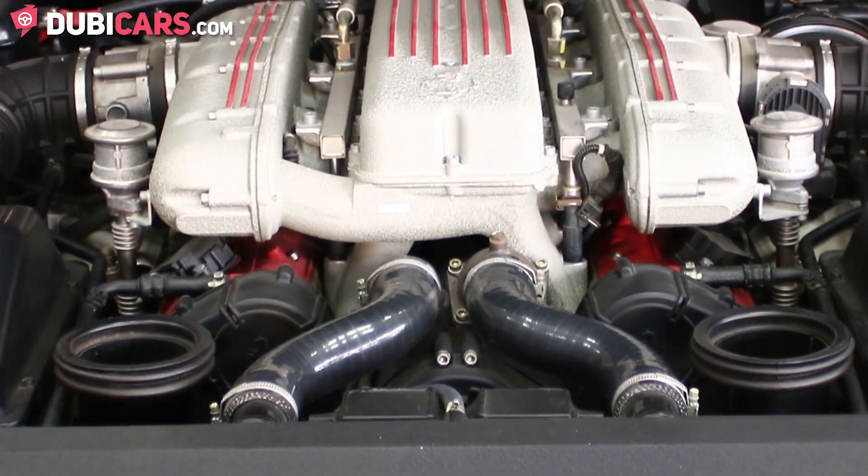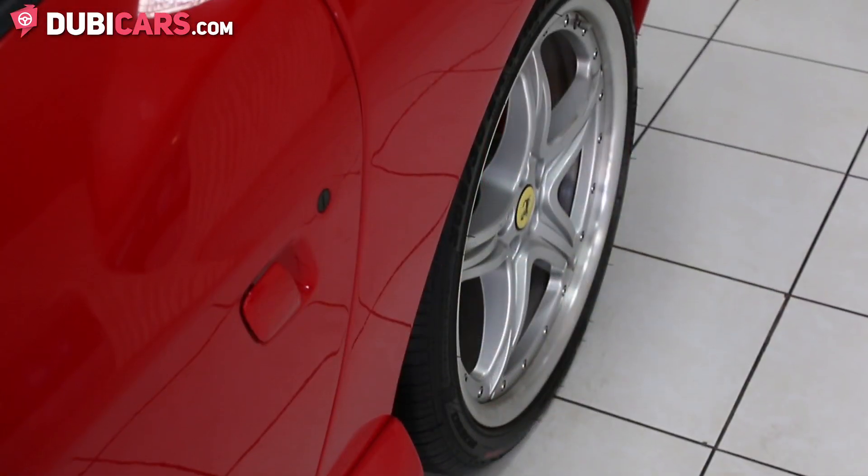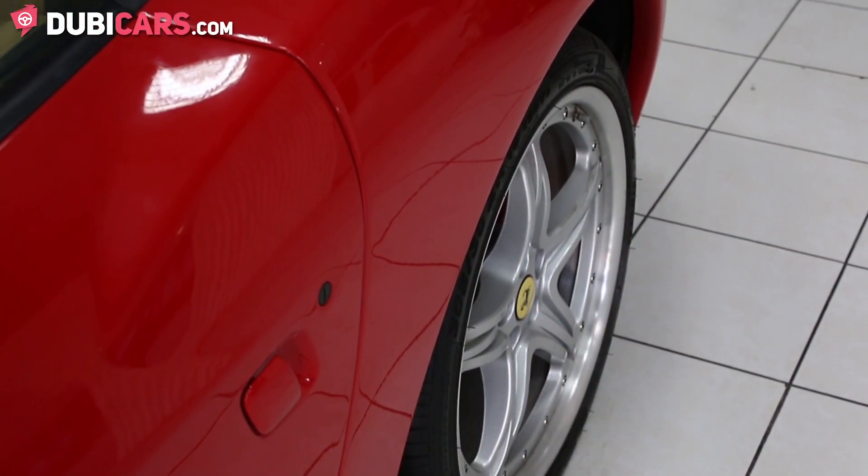It has a 12 cylinder 5.7 litre engine which produces 508 horsepower and can do 0 to 100 in 4.9 seconds.